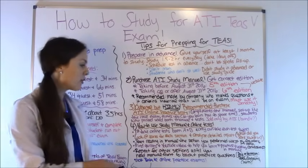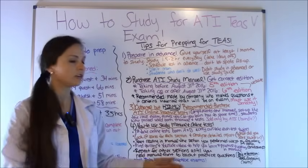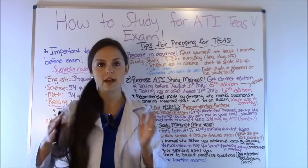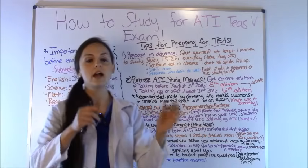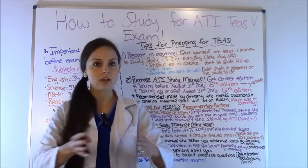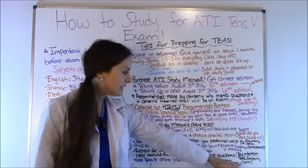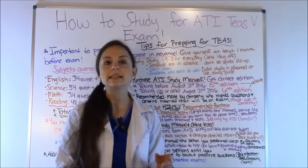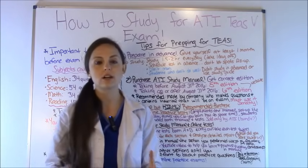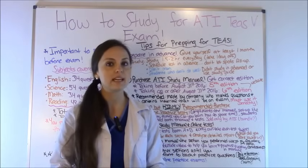Then repeat this process for all the other sections — reading, English, everything. Focus on what you didn't do well in, but also read everything else. Work through the manual from cover to cover, completing all the practice questions and brushing up on everything. While reading, pay close attention to any bold words, bolded areas, diagrams, and charts, because these are areas that will almost certainly be on the exam.